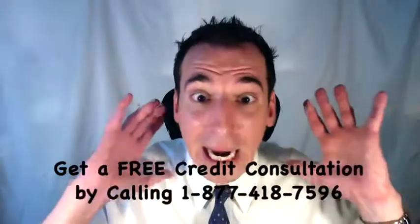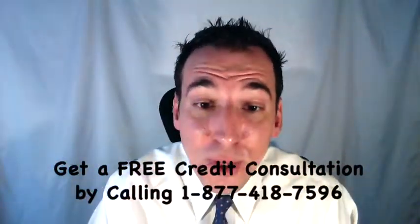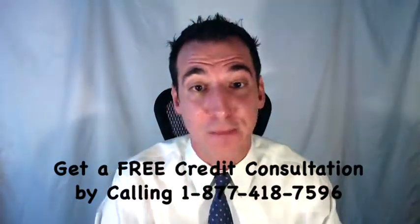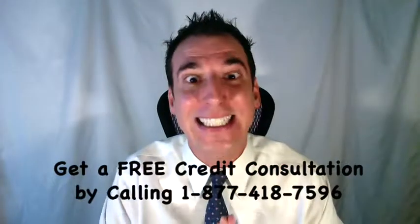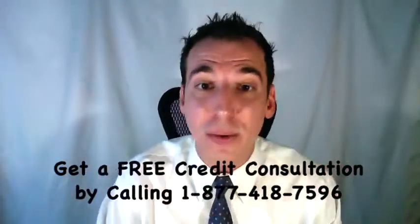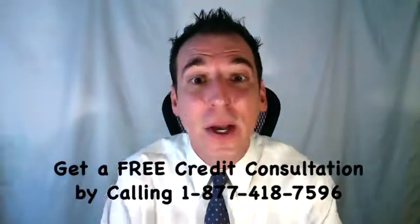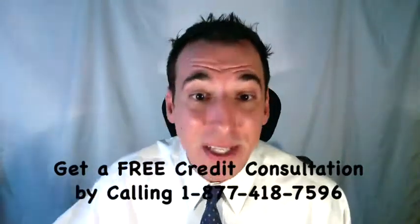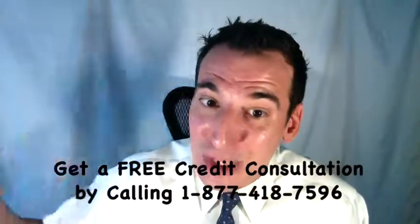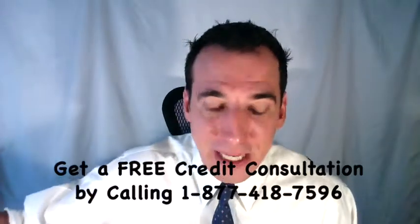The very first step for every consumer dealing with any debt collector is to request debt validation on your account. This is your consumer right granted by the Fair Debt Collection Practices Act, the FDCPA. When we request validation, we're saying: debt collector, you first prove that this is actually my debt, that everything's legitimate and on the up and up. After all, we didn't do any business directly with that debt collector — they just popped up out of the woodwork demanding that we pay them money.